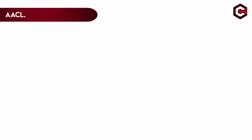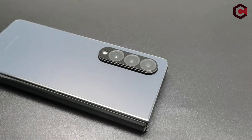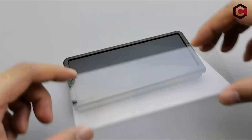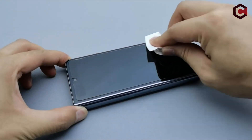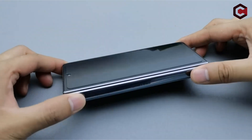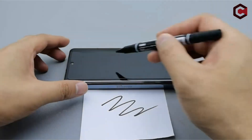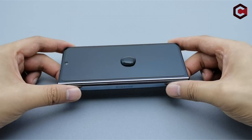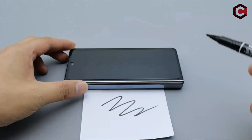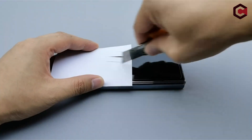On number 4: AACL. The AACL Screen Protector is undoubtedly a remarkable accessory designed with case-friendliness in mind. If you're someone who loves to use a protective case for your phone, this screen protector is a perfect match — it flawlessly blends with your phone case, providing an ideal fit that complements your device's aesthetics. One of the standout features is the double protection it offers: not only does it come with a screen protector for the front display, but it also includes a camera lens protector. Both are crafted from the highest quality 9H tempered glass, ensuring maximum safeguarding against minor drops, accidental bumps, and everyday wear and tear, so you can confidently use your phone without worrying about damage to the screen or camera lens.